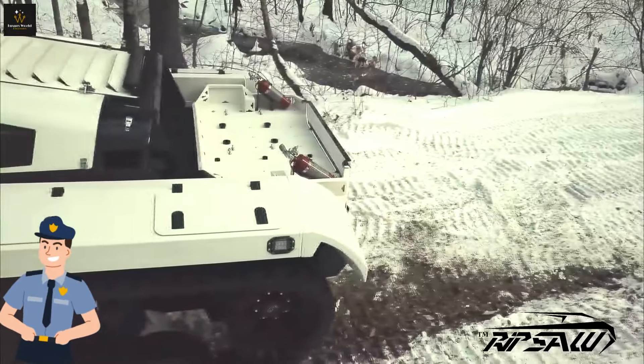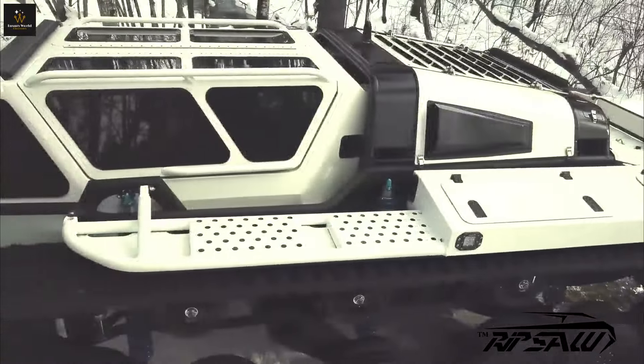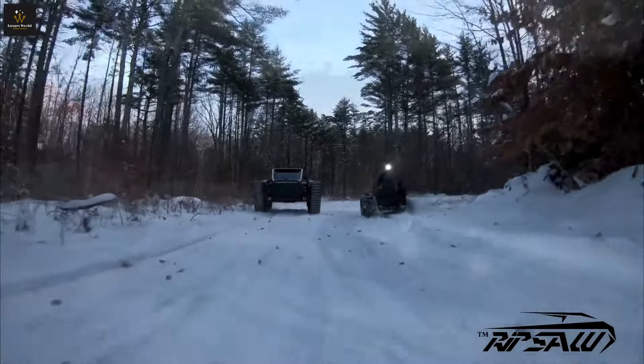Have you considered the world's most expensive armored vehicles? Check out this video. Thanks for watching, and until next time, drive safely — in style.